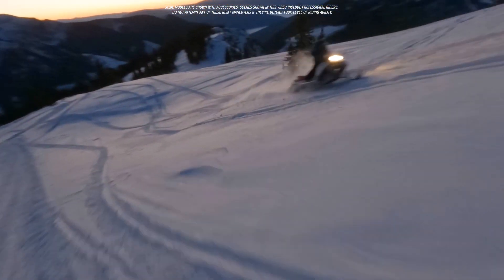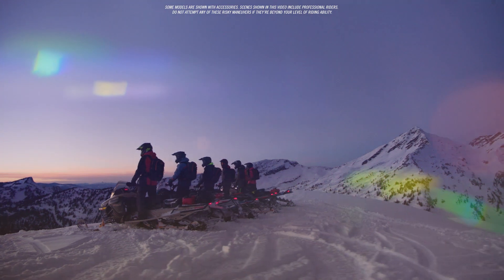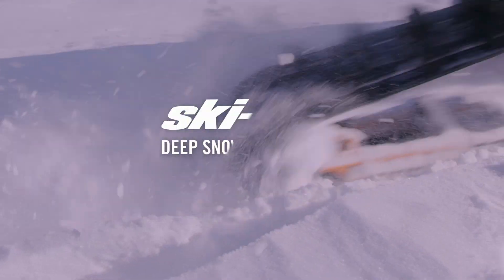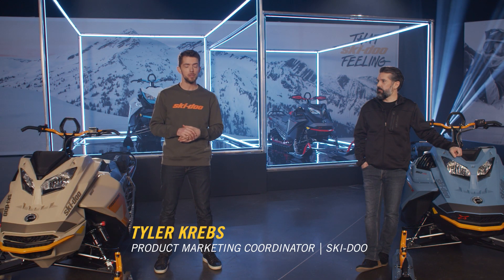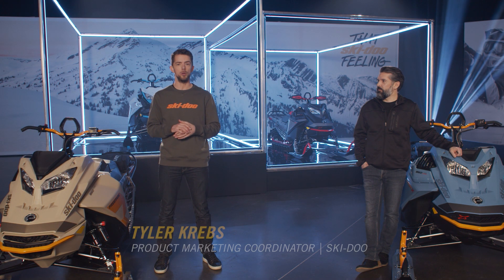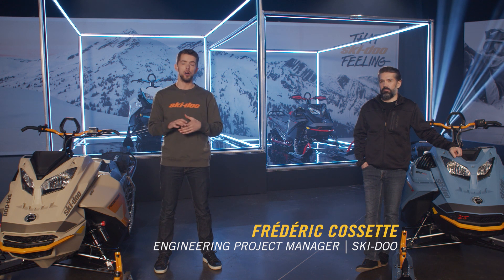Nothing beats the freedom and exhilaration of finding meadows of over-the-hood powder that lead us to those mountain top sunsets. The adventures and discoveries are endless, just like our passion for developing the next generation of deep snow Ski-Doo snowmobiles. I'm Tyler Krebs, Product Marketing Coordinator for Ski-Doo, and with me is Frédéric Cassette, Engineering Project Manager, also for Ski-Doo.